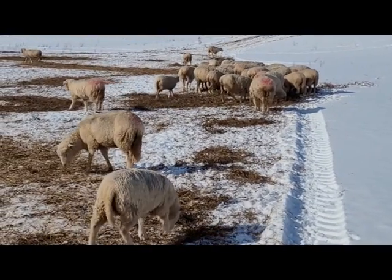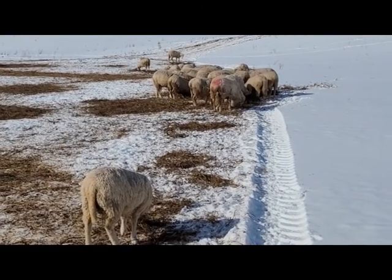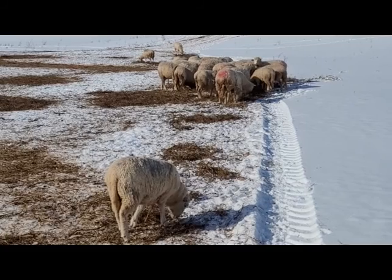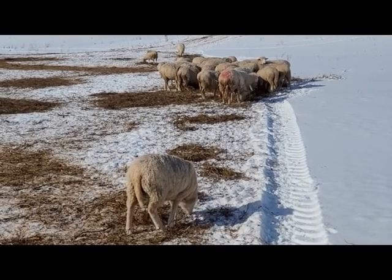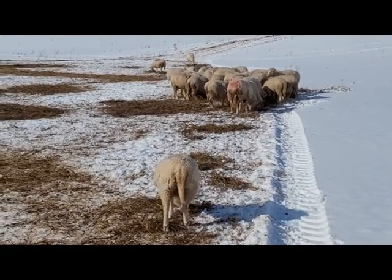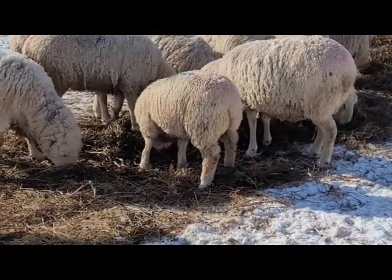You can hear Jason coming up over the hill. Despite the nice day, my fingers are starting to get a little cold. There's a cute little ewe lamb.